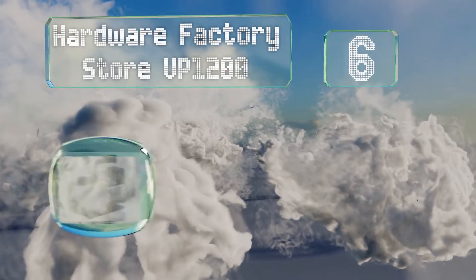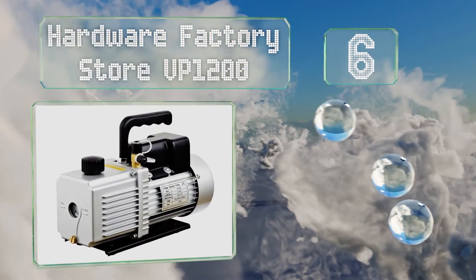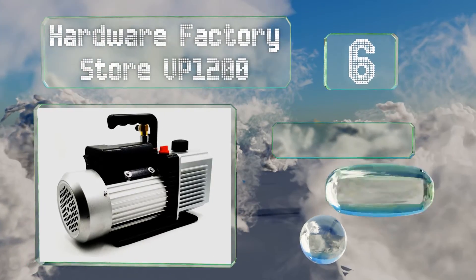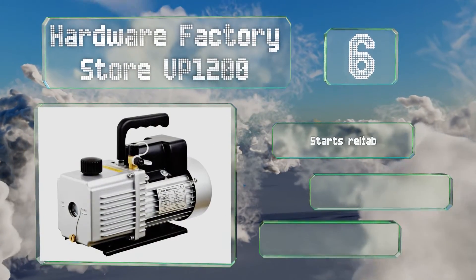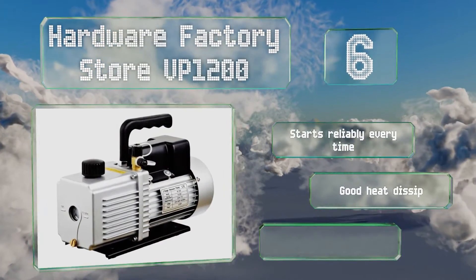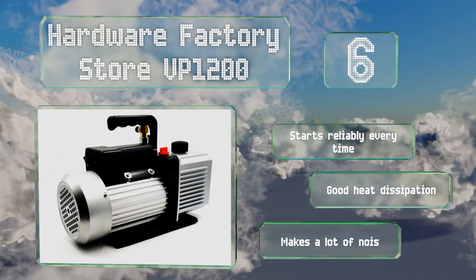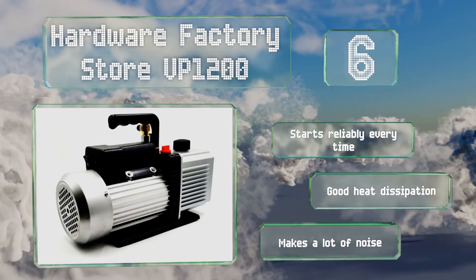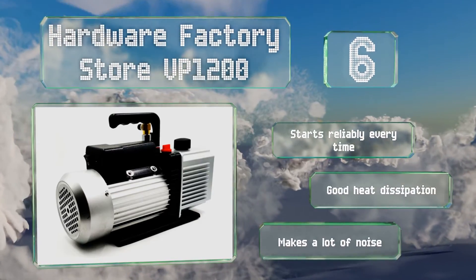Coming in at number six on our list, the Hardware Factory Store VP-1200 has one of the highest airflow rates of any model in its class, pumping 12 cubic feet per minute from a long-lasting motor. Its anti-flowback design will prevent the container and the hoses from becoming contaminated. It starts reliably every time and offers good heat dissipation; however, it makes a lot of noise.